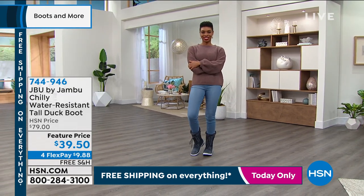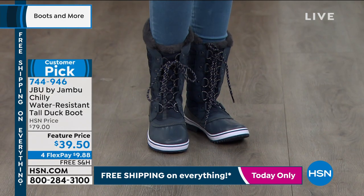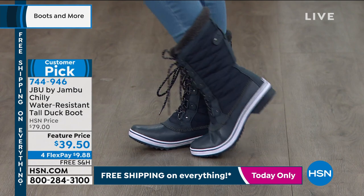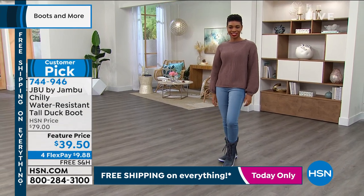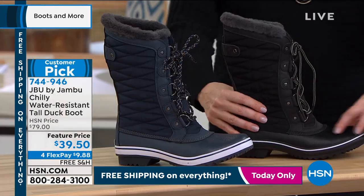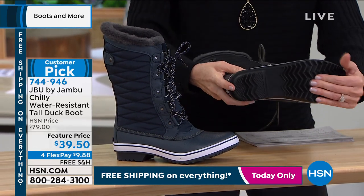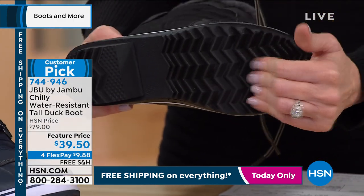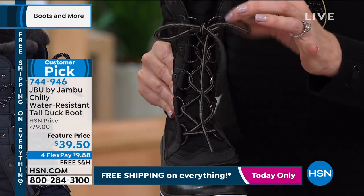We are going to get started with JBU by Jambu — one of our favorite, most recent additions to the HSN family. This is that duck-style boot. HSN price $79, over 50% off. First time at $39.50 — it's $9.88 on FlexPay. It's a water-resistant, beautiful, tall duck-style boot. You've got the duck styling that keeps it water-resistant, and the tread we love from Jambu because they're all about whatever adventure your life is taking you to. You've got flexibility — you can just tie it in the front.